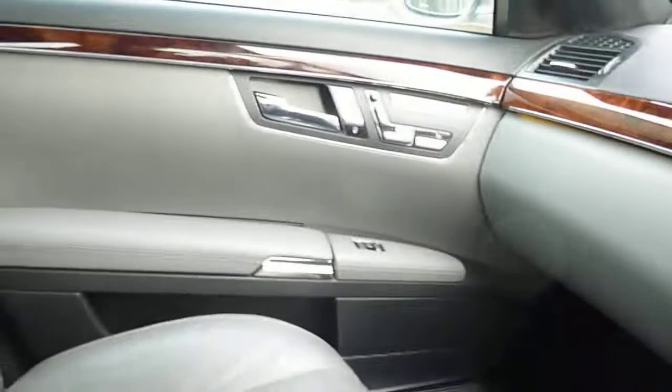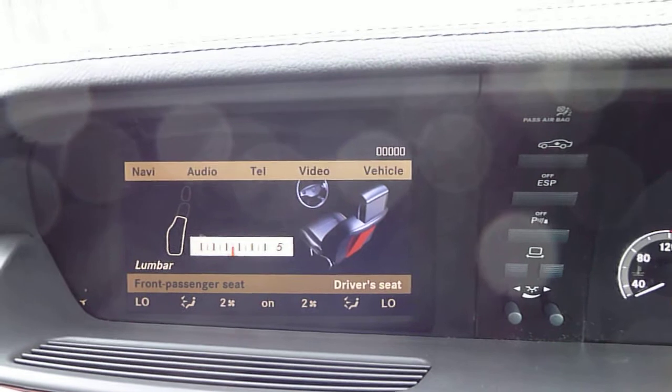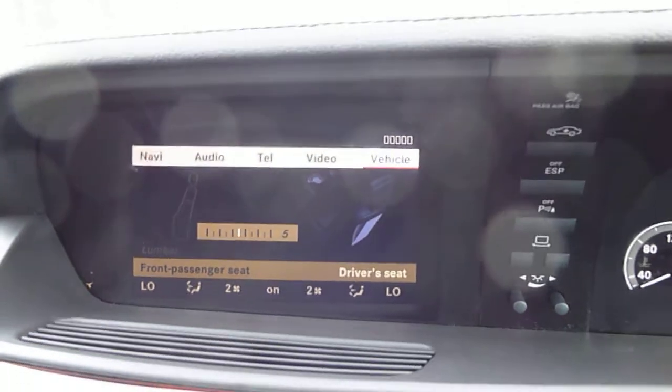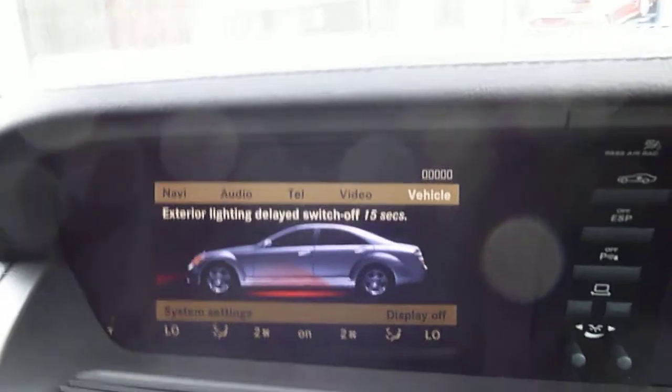It's quite a nice car overall. It does need a good valet — a good clean up and a good vacuum. All in all it's really nice. Black roof, grey leather interior. Lumber supports and so forth. Exterior lights, delayed switch off and so forth.